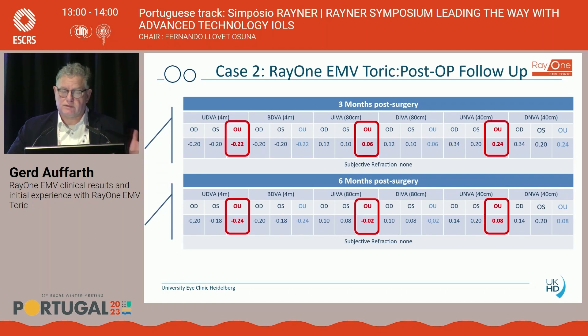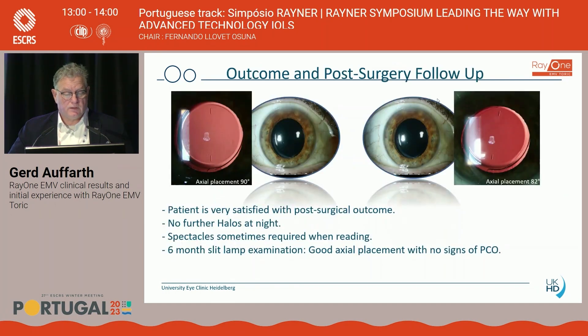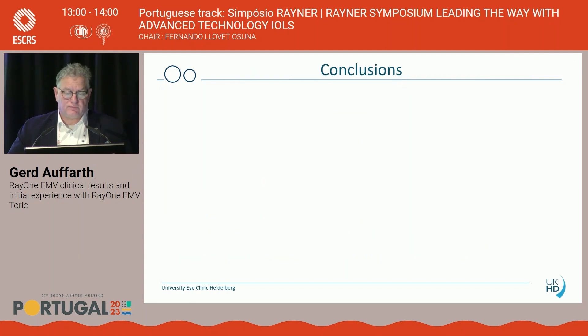This was just emmetropic refraction — we were very impressed by this case and have continued to use the EMV toric for other patients with very similar outcomes. The defocus curve shows that at 0 logMAR level, we reach almost 2.5 diopters, and at the 0.1–0.2 logMAR level, up to 4 diopters of defocus from the entire curve — very interesting. The patient showed excellent stability of the lens markings over time and a clear posterior capsule. The patient is very happy, reporting no halos at all.